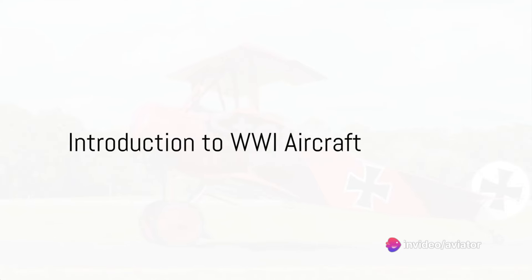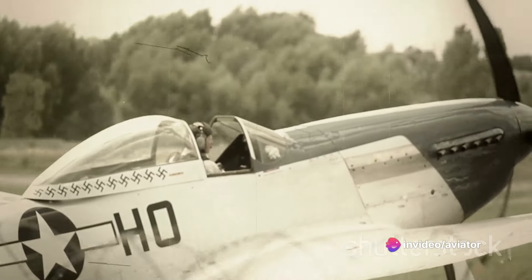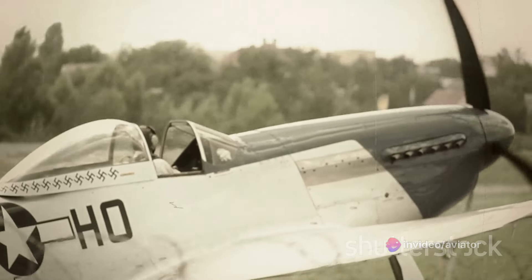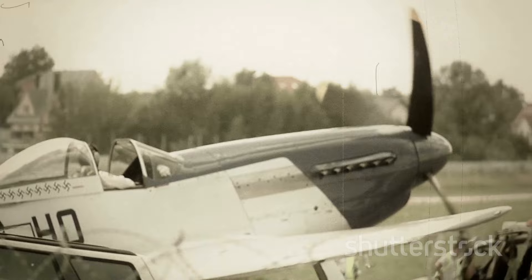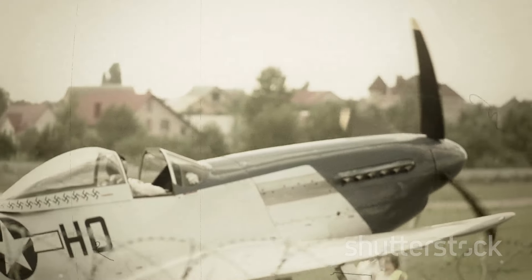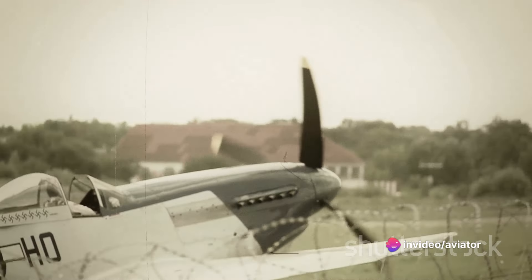Have you ever wondered about the iconic aircraft of World War I and their roles in the war? The First World War was a transformative time for military aviation, marking the birth of combat and reconnaissance aircraft that would forever change the face of warfare. Let's take a look at some of the most iconic aircraft from this era.